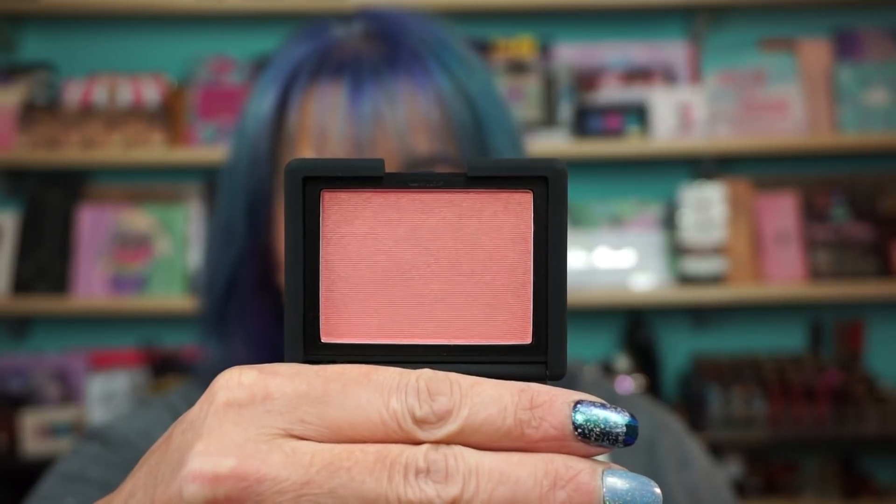NARS Orgasm Blush, full-sized. Sleek has a dupe for this — there's probably plenty of dupes for NARS Orgasm. It's just a pink with like a gold reflect.